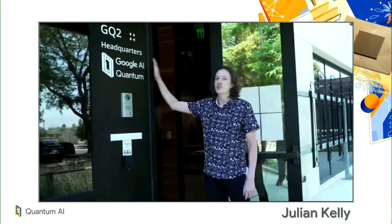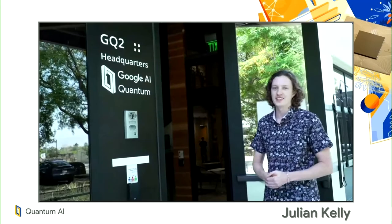Hi, my name is Julian Kelly. I am one of the quantum hardware team leads, and we are super excited to talk to you today about our recent results and our vision for the future. I want to start by introducing GQ2 — this is our new headquarters of our Santa Barbara quantum campus, and I'm really excited to show you inside. So let's head in.